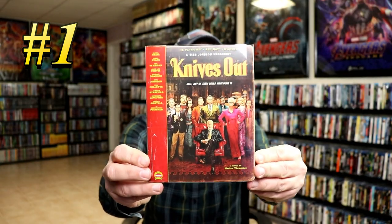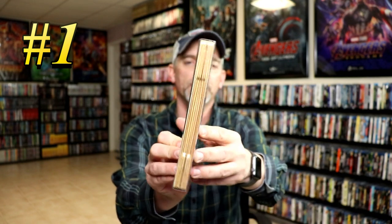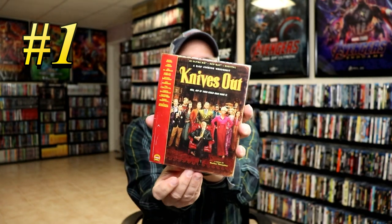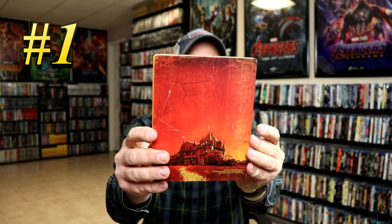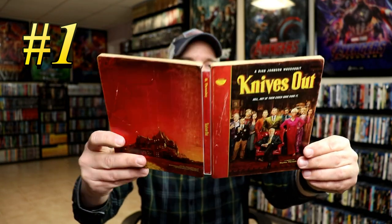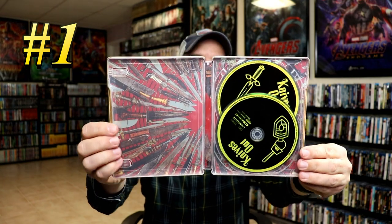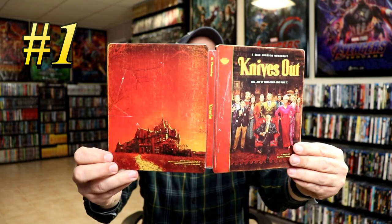For my number 1 pick, it is a US release — the Best Buy Exclusive Steelbook for Knives Out. I really like this release. It was very detailed with the way they made it look like a book. It does come with a clear slip, so you take the slip off and there's some really nice looking artwork. It does look distressed like a book would, with scratches and scuffs. On the inside, we do have some unique disc art. So this right here is my number 1 pick, Knives Out.